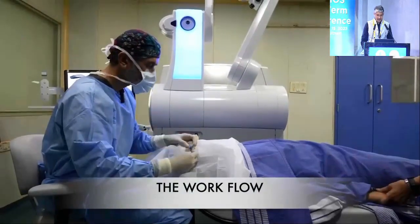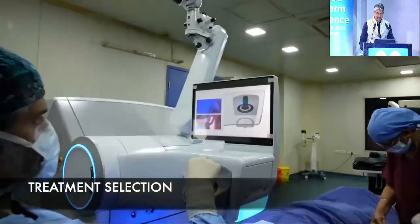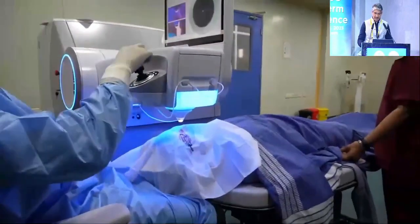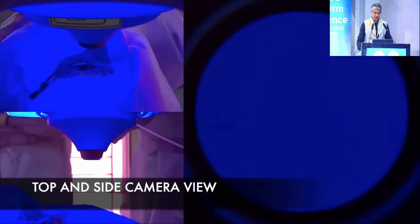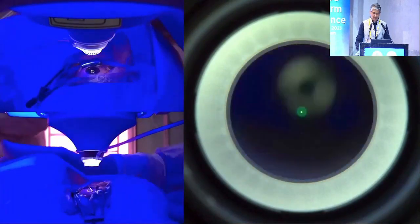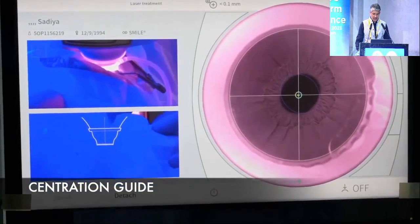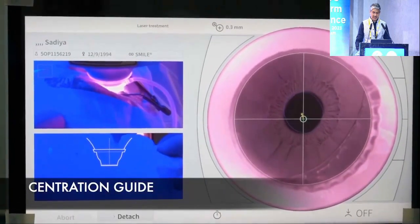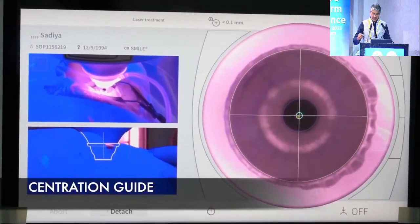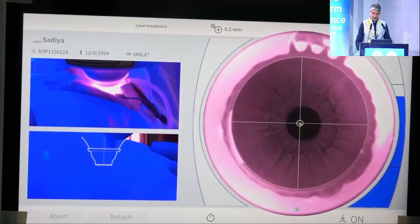If you look at the workflow of the VizumaX 800 and how it differs from the 500: you have a laser arm that descends, you select the treatment, then you attach the PI. Instead of the bed moving up like the 500, the laser arm moves. It also has a top and side camera view so you can adjust the PI onto the patient's cornea by looking at the cameras, and then there is infrared for the centration guide.